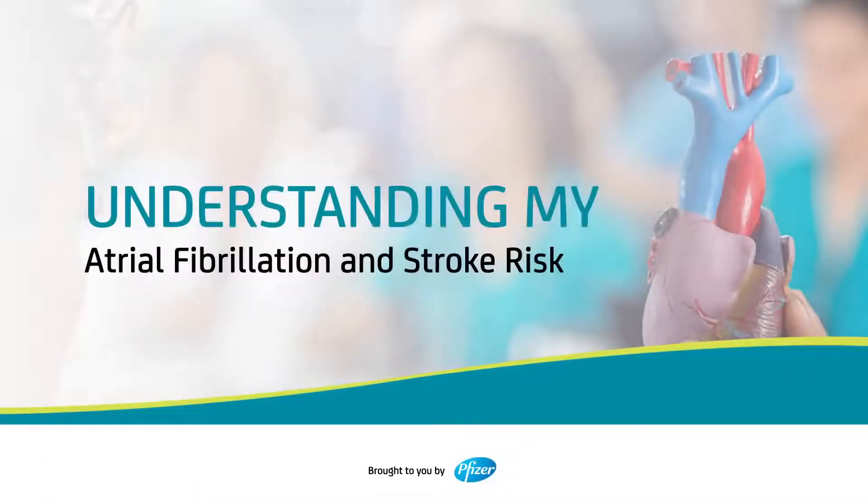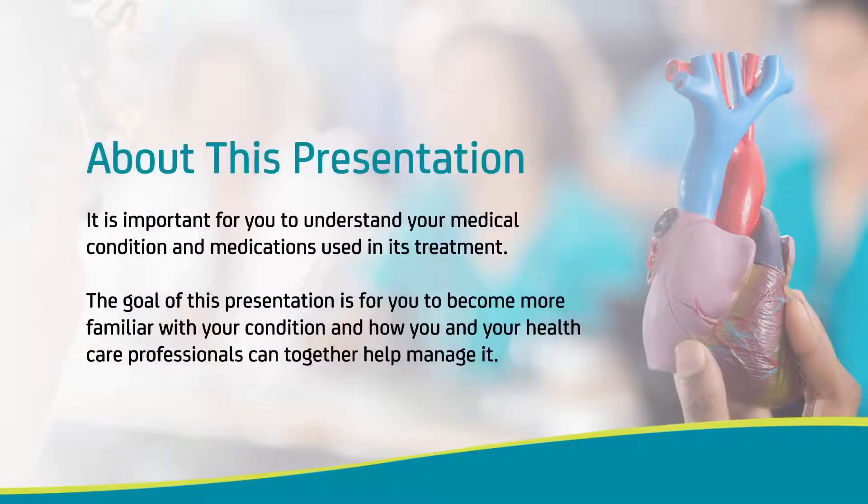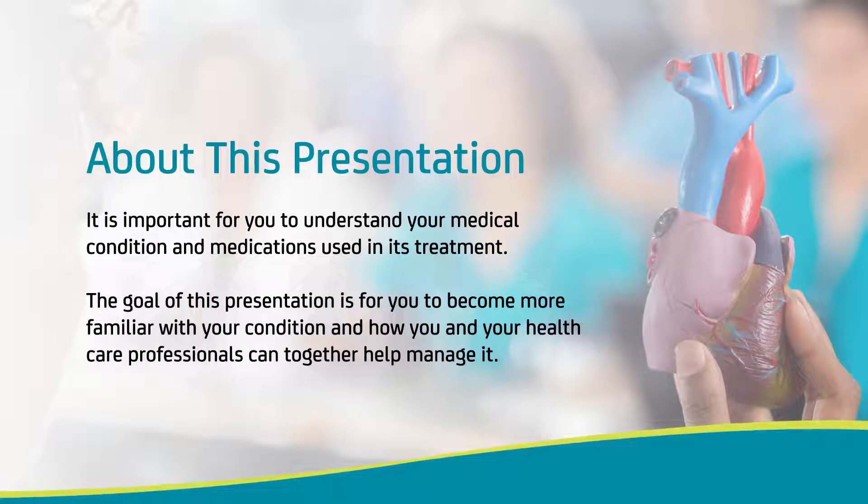Welcome to our discussion on understanding atrial fibrillation and stroke risk. The content used within this program was developed by Pfizer. As your healthcare partner, we think it is important for you to understand your medical condition and medications used in its treatment. The goal of this presentation is for you to become more familiar with your condition and how you and your healthcare professionals can together help manage it.